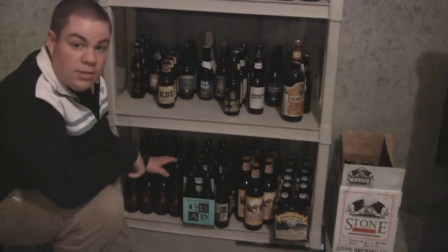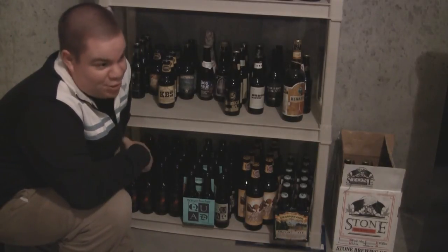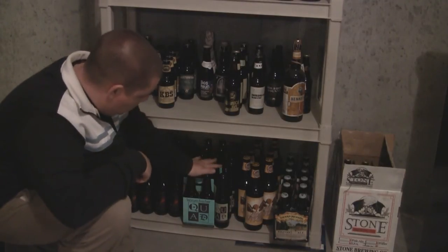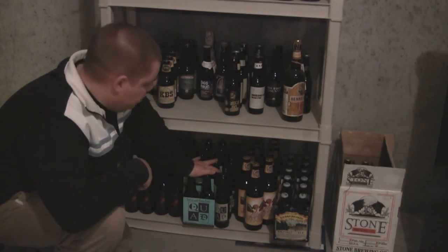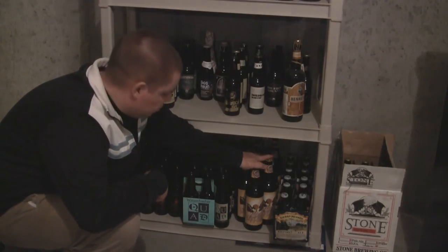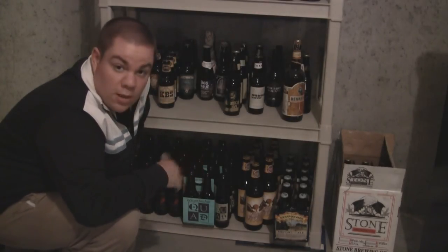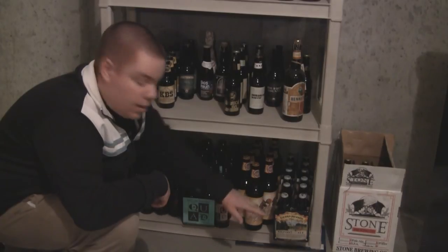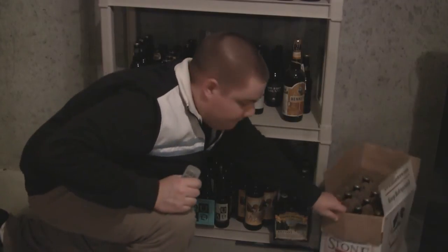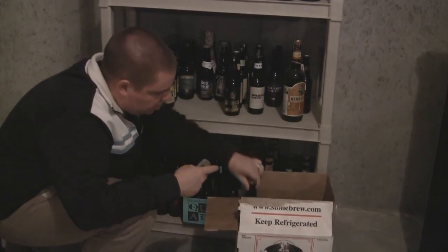On the bottom here: this is my Weyerbacher Insanity — I bought a case of it, there's like 20 left. It's a hard beer to drink so I go through it slowly, but it's great if you've never had it — it's oak-aged barley wine. And here is Weyerbacher's Quad, which is their quadruple. Had a case of that too, so there's a bunch left. Next to that is the 2010 release of Flying Mouflon from Troëgs — I bought a case of that, love cellaring that stuff, turns out really well. And next to that is the 2010 Bigfoot Barley Wine. And over here are Russian Imperial Stouts 2009 from Stone.